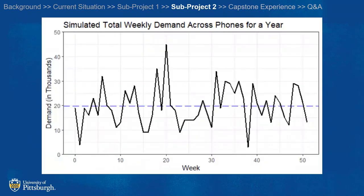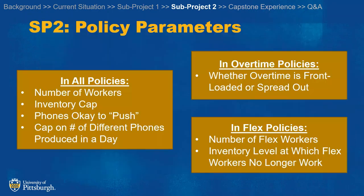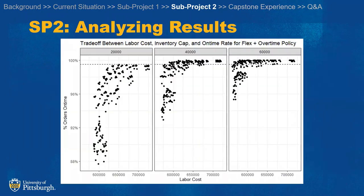One of the challenges you can see here is that the demand week to week is very variable. Some things that we looked at were the number of workers, the inventory cap, which phones it's okay to prepare ahead of time, as well as some other overtime and flex worker policies. Our best policy was having both flex workers and overtime to be able to react to the orders.